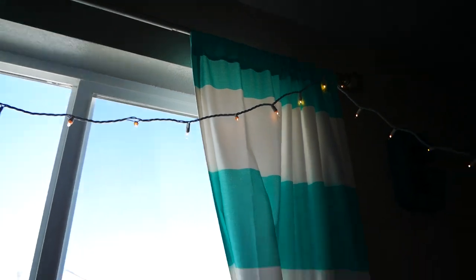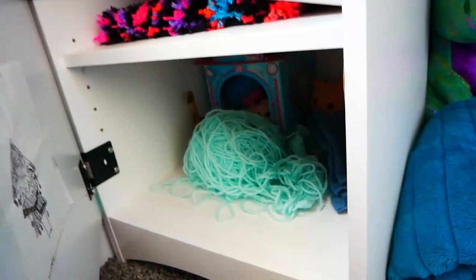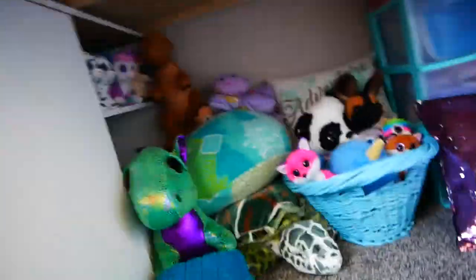Of course we have lights. And then we have my bed, which is the beloved loft bed that everyone likes. I have random stuff in here. Under my loft bed...